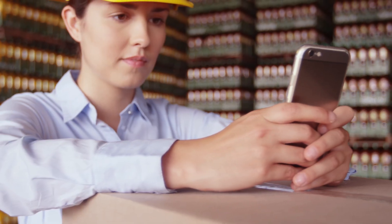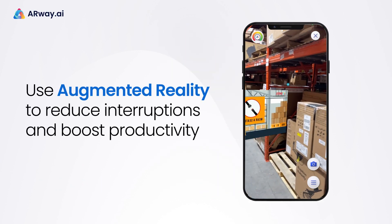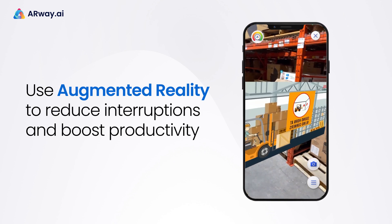Redefine efficiency with cutting-edge technology. ARWay allows you to optimize warehouse operations using augmented reality by reducing staff interruptions and boosting productivity.